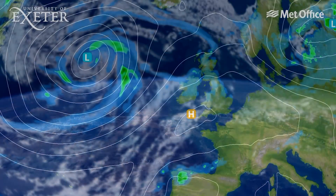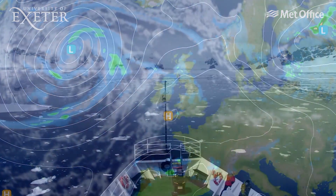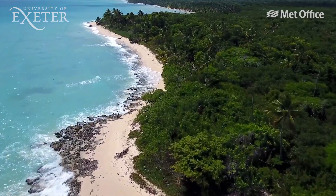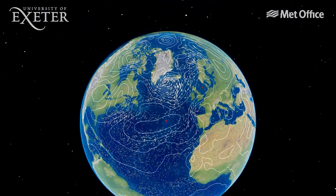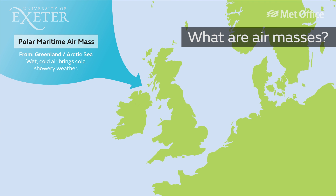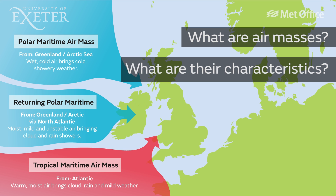In the UK we're sandwiched between a vast ocean to the west and a huge continent to the east, and between the cold Arctic to the north and the warm tropics to the south, meaning that wind direction has big implications for the type of weather we can expect. So we'll be answering the questions: what are air masses, what are their characteristics, and what do they mean for the weather in the UK?